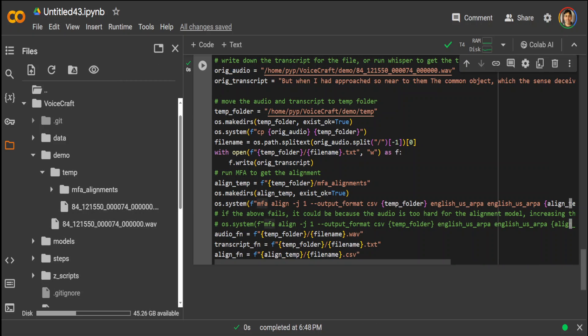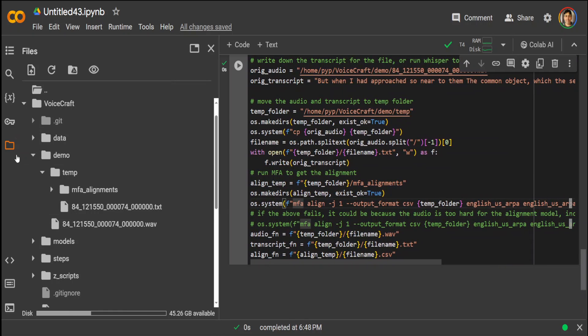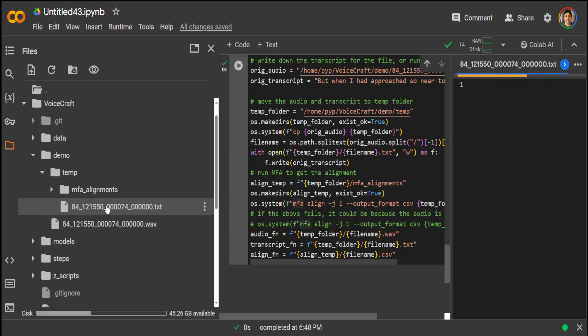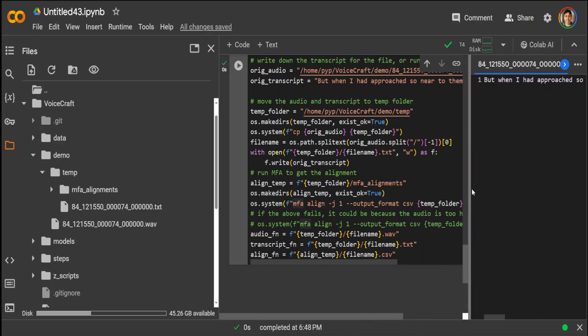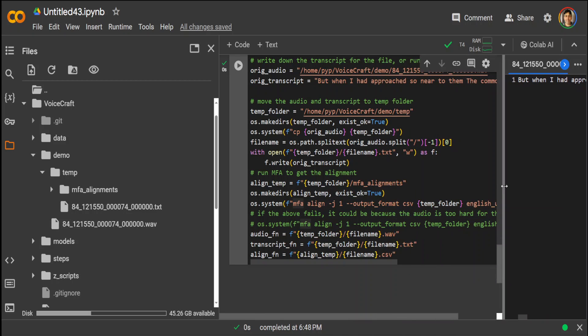Once run, it completed successfully and generated the audio file. If you click on the folder icon you can open it, and it should open on the right-hand side. This is how easy it is to run text-to-speech with VoiceCraft.